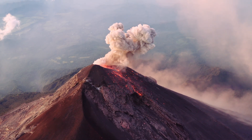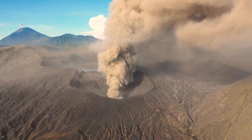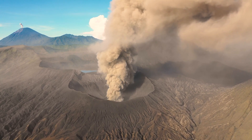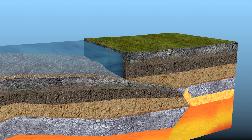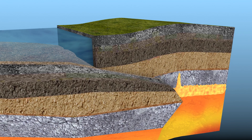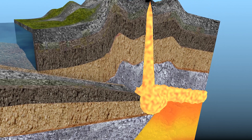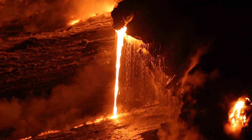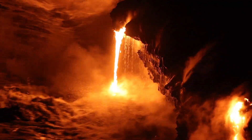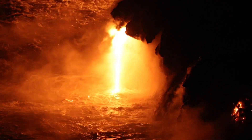Volcanoes don't just put on a dramatic show — they also play a significant role in shaping the environment. When they erupt, they can change landscapes and even the climate. The ash and gases released into the atmosphere can cool the Earth by blocking sunlight. But volcanoes are also creative forces: they build new lands, islands can grow from the ocean, and mountains rise where there were none. The Hawaiian islands owe their existence to the very same volcanic activity that once flowed beneath the ocean's surface. It's a process that may seem destructive, but it's also about creation and transformation, adding new chapters to the story of our living Earth.